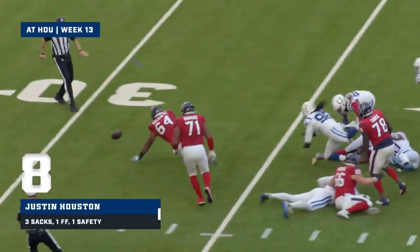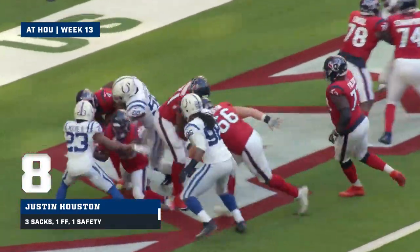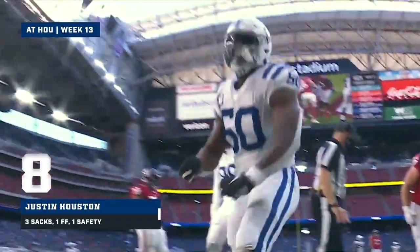They bring him down, the ball is out inside the 30-yard line. Comes in and goes down in the end zone — Justin Houston.